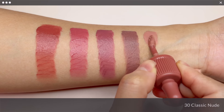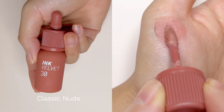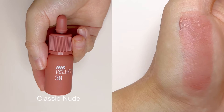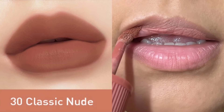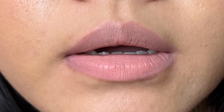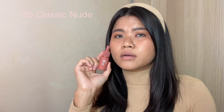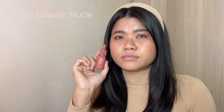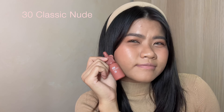No. 30 Classic Nude is another let down shade for me, sadly. It looks so beautiful on the website. However, on my lip, it looks very light and grey. I'm not very sure if it is my skin undertone or the natural lip shade that makes it look that way. But at this point, I might as well just cover my lips with a concealer and call it a day. But jokes aside, if you have a much fairer skin tone than mine, this would work as a nudie shade for you for sure.